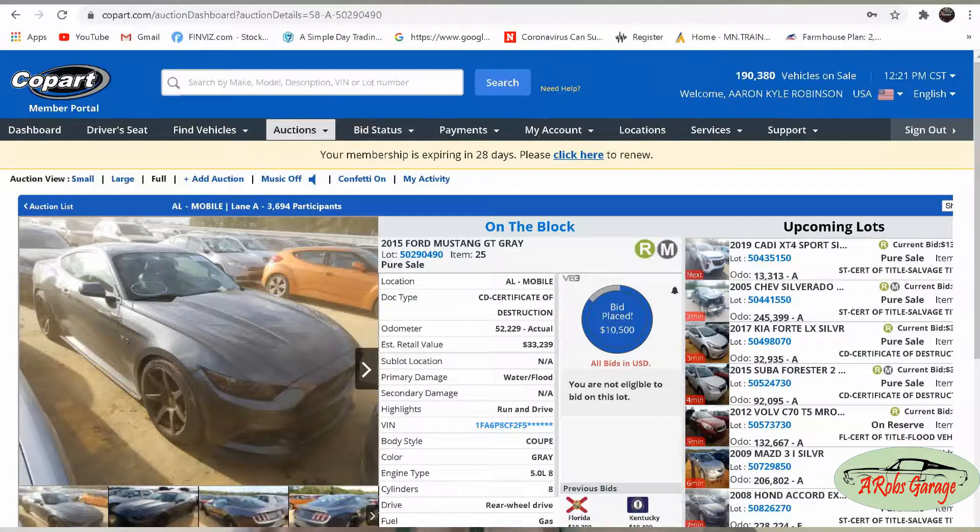Purchasing a salvage vehicle from an insurance auction is a great way to save money on a daily driver, a parts car, or even a potential flip — as long as you know what you're getting yourself into and can make the repairs yourself. Two years ago I bought a 2014 Cadillac SRX with a little bit of front-end damage, with the thought that I would fix it up for my wife to use as her daily driver.